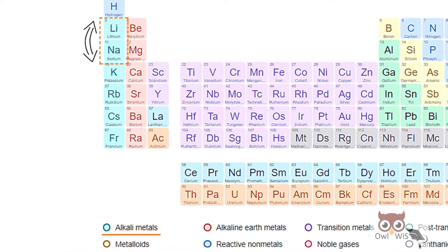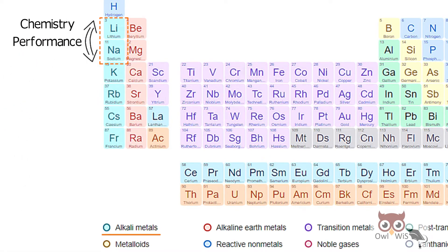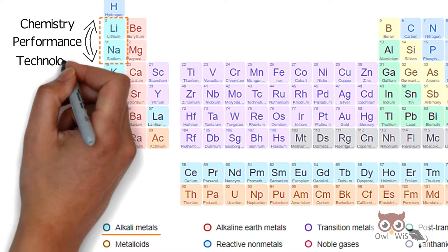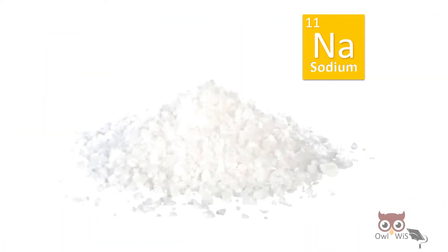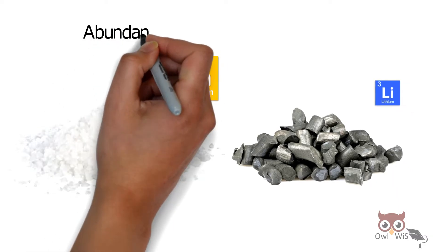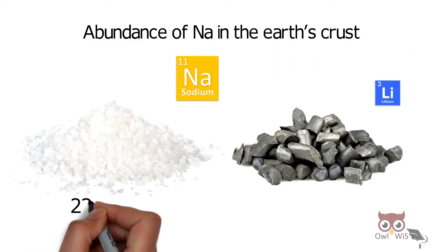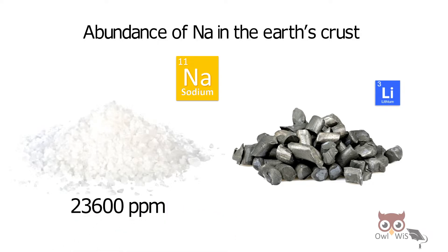So, similarities in terms of chemistry, performance, and technology are to be expected. What makes sodium a better choice over lithium? The abundance of sodium in Earth's crust — that is 23,600 ppm — when compared to lithium, which is 20 ppm.